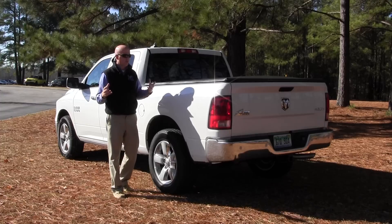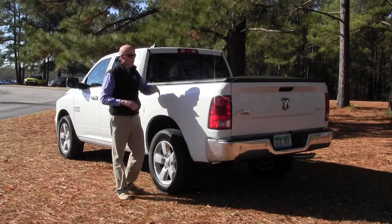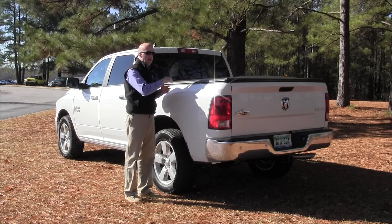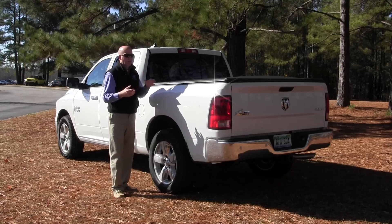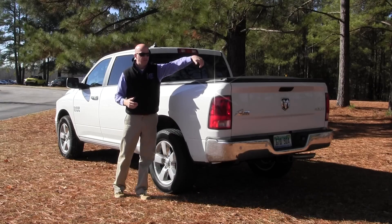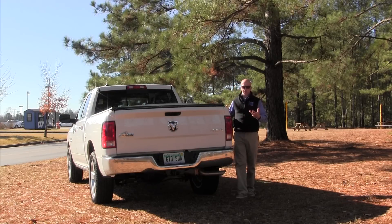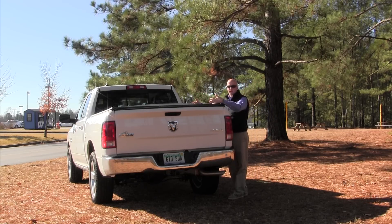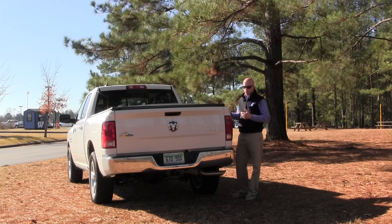There are tons of aftermarket options that are really going to rise to the occasion. This particular model has a clasped system, meaning you're going to have to undo the clasp and fold it back, making this more of a cavern versus an open box — you really have to slide everything in from the rear. The advantage to a tonneau cover is making the cargo box more secure, but the disadvantage is that you really can't access the cargo bed quickly the way you're going to use it most of the time.